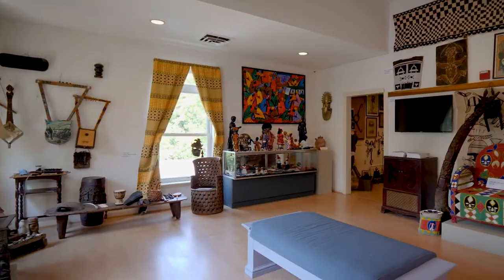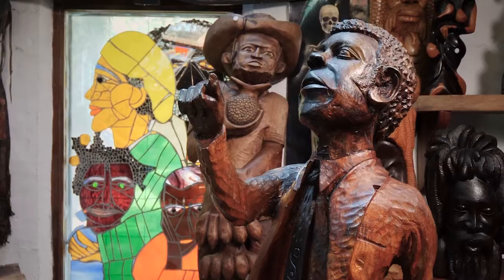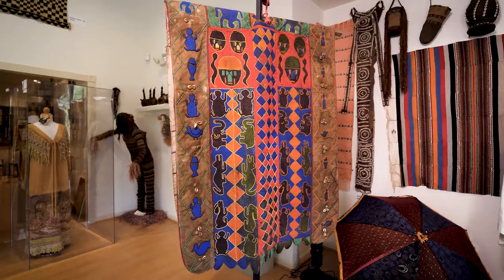The collection includes an extensive assortment of artwork reflecting the cultural and artistic achievements of the African diaspora.